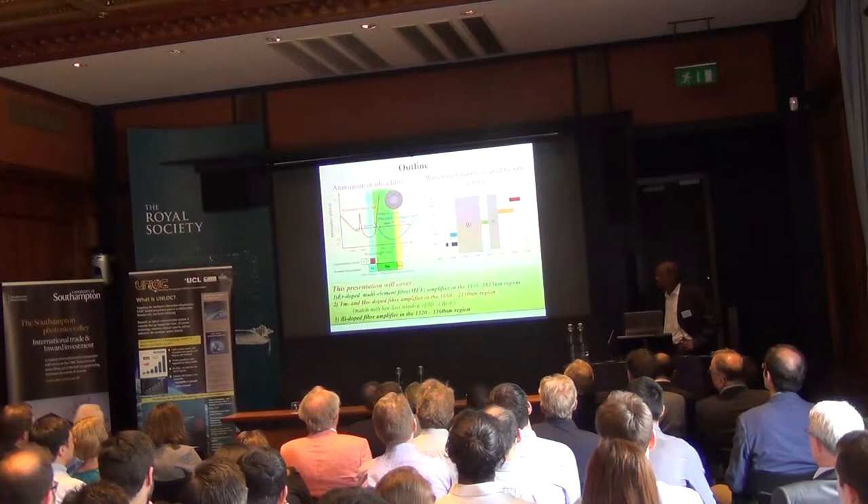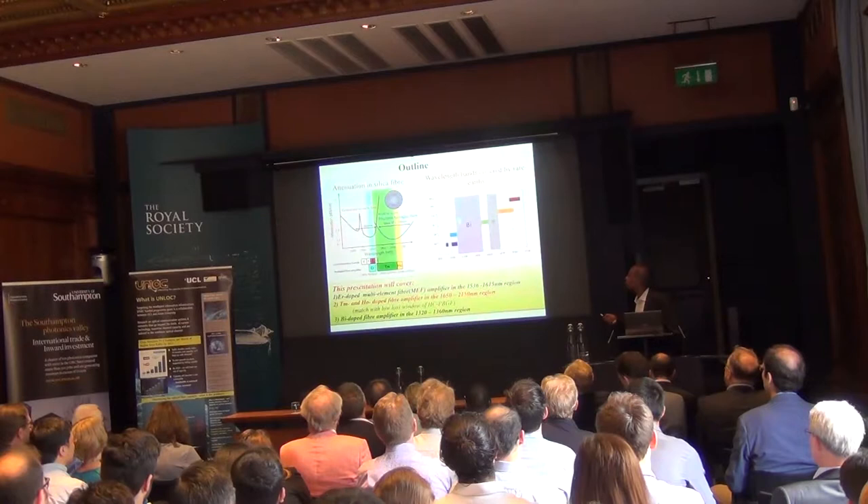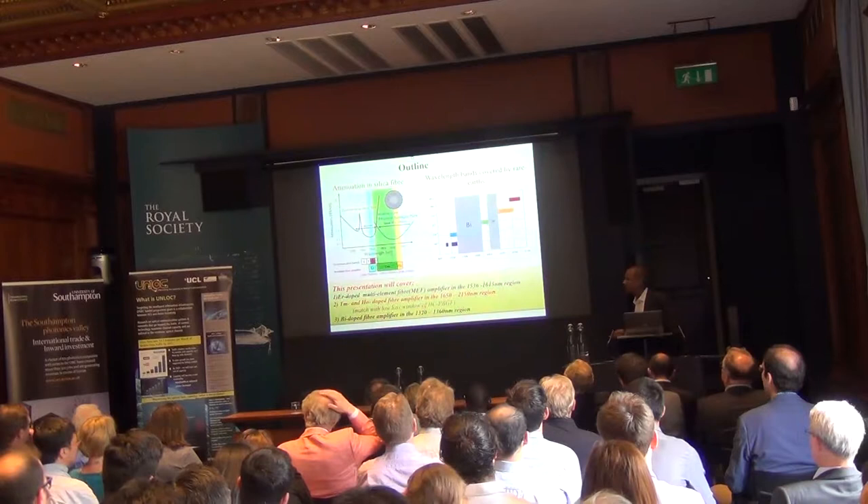The multi-element type geometry covers the LVM band from 1536 to 1615 nm. Then from praseodymium and holmium, from 1650 to 2150 nm, and even more for the Bismuth one. Bismuth is a bit more preliminary at this stage, but it covers from around 1320 to 1360 nm.